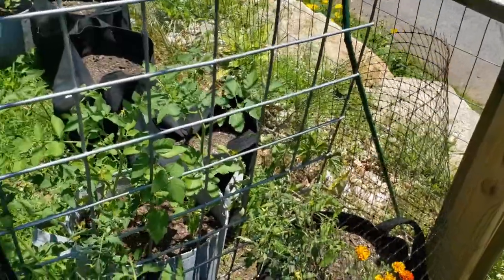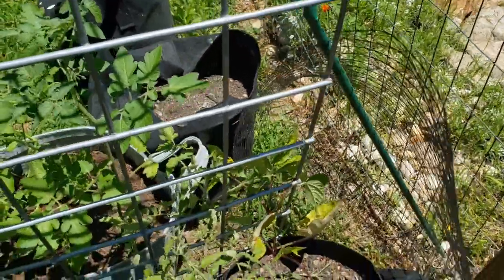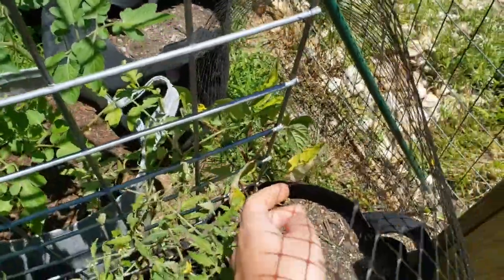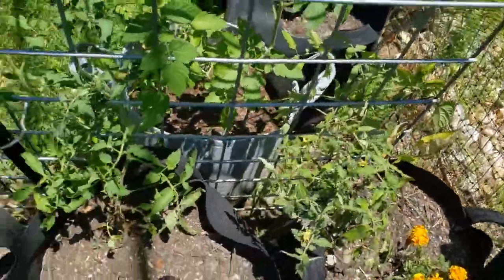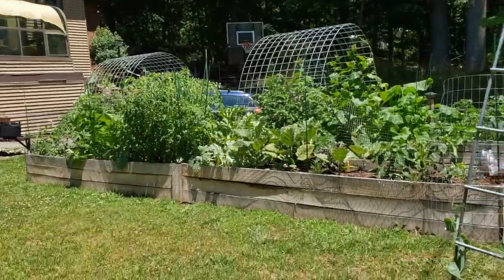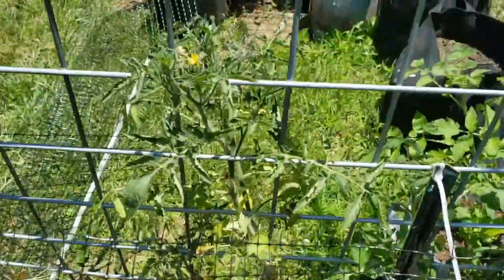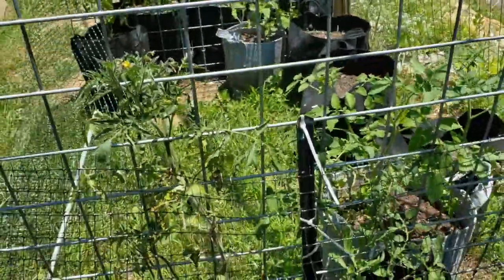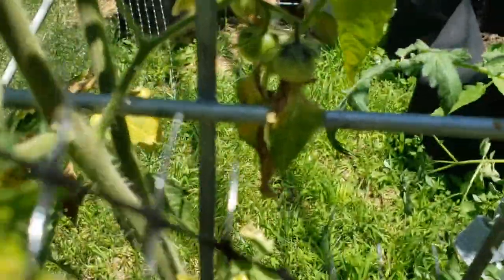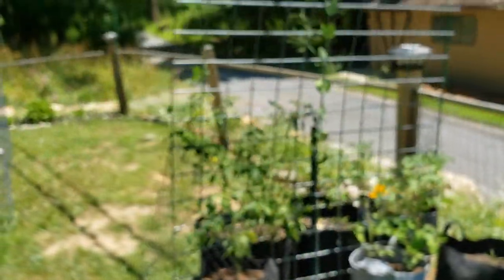Over here in the other trellis we have some beans and some tomatoes that are definitely hurting. In comparison to those other tomatoes, it's just insane - these guys are in desperate need of some fertilizer, so I'm going to do that tonight. You shouldn't fertilize during the day as it can scorch them. But look at this little baby tomato - how exciting!